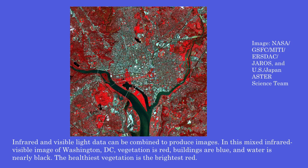Infrared and visible light data can be combined to produce images. In this mixed infrared-visible image of Washington, D.C., vegetation is red, buildings are blue, and water is nearly black. The healthiest vegetation appears as the brightest red.